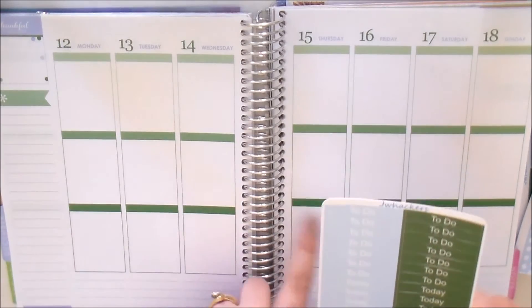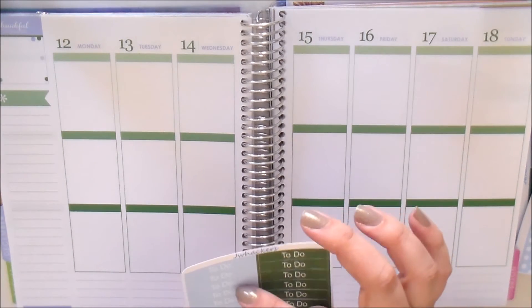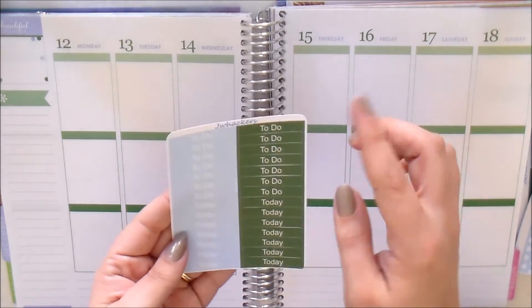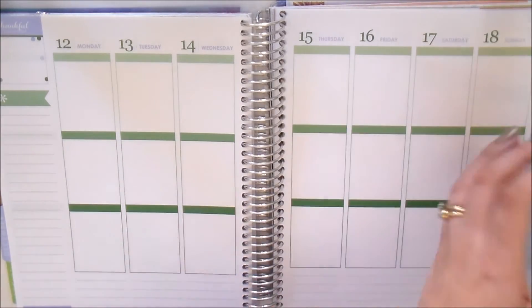Lastly, we have your to-do and today headers — very simple, just cover up the headings that are pre-existing in your planner. You get seven of each in both colors, so a nice variety of headers.